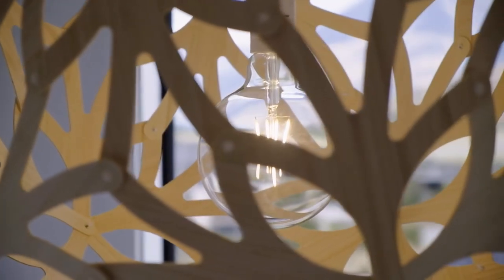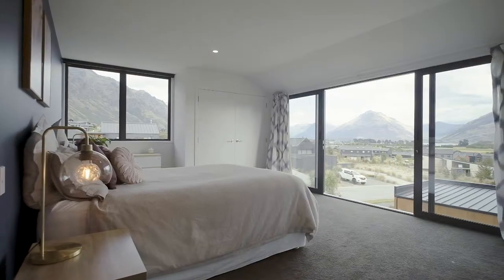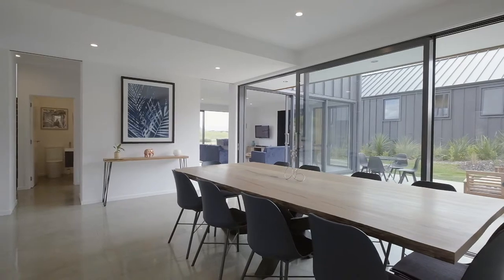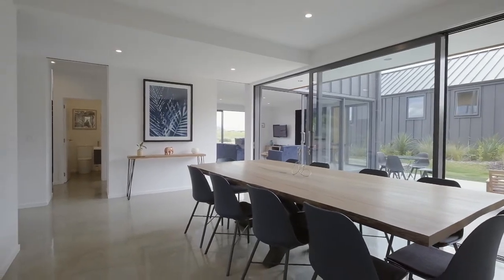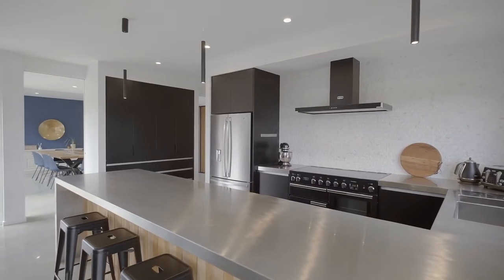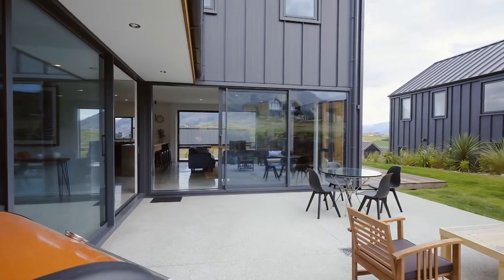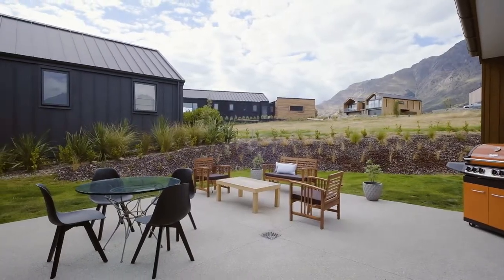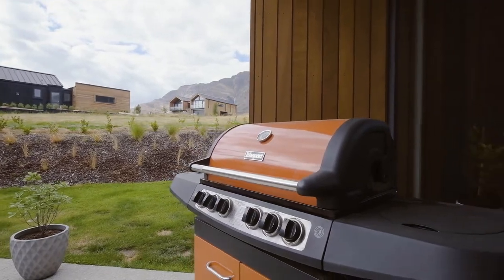Nine Falconer Rise is architecturally designed and it shows both inside and out — it is spectacular. One of my favourite aspects is the way it flows out to the garden. Huge sliding doors take you out to the big patio that is just the ticket for inviting friends around for a barbecue.